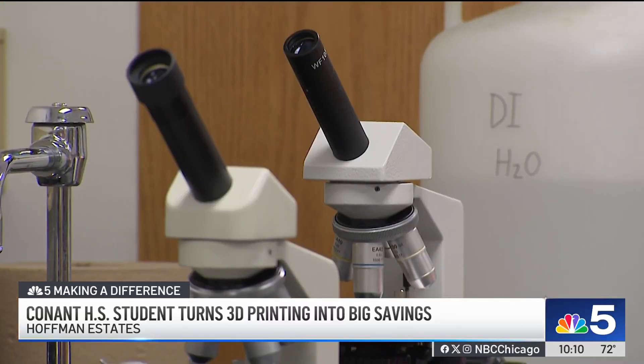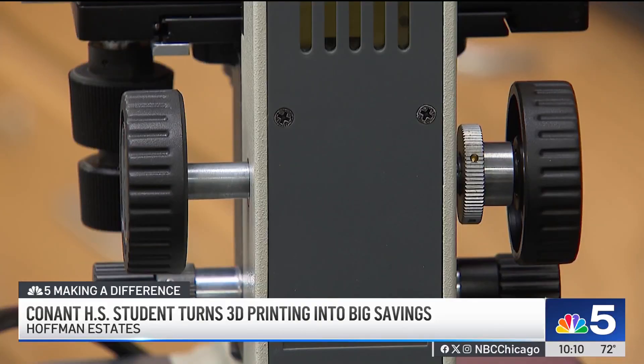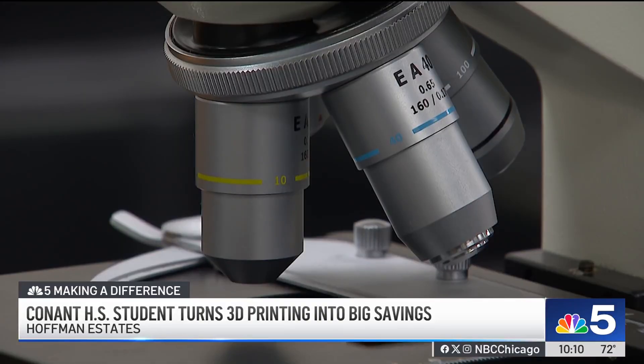The pieces Joseph creates are actually stronger than the original. When I'm printing out, I can increase the density level of the plastic. In fact, in the next several weeks, they're hoping to have all the microscopes ready for the freshman biology students to use for the very first time.